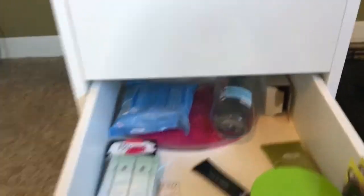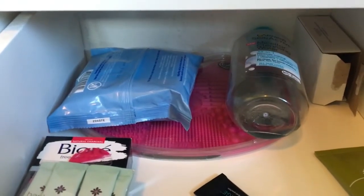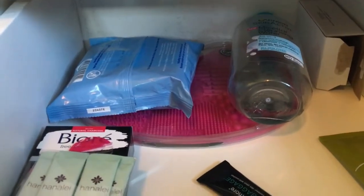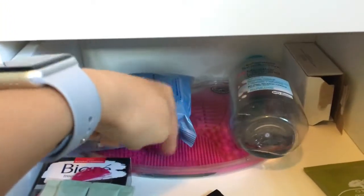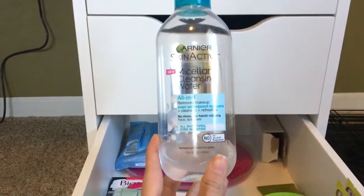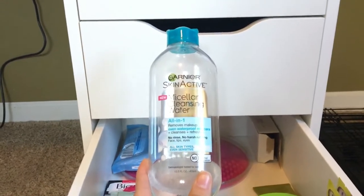This drawer has all of my makeup remover — masks, different kinds of lotions, lip scrubs, things like that. These are my makeup remover wipes, Neutrogena. This is what I use to clean my brushes. This is one of my favorite things ever to remove my makeup — I just put it on a cotton ball. It's the Micellar Cleanser Water from Garnier.